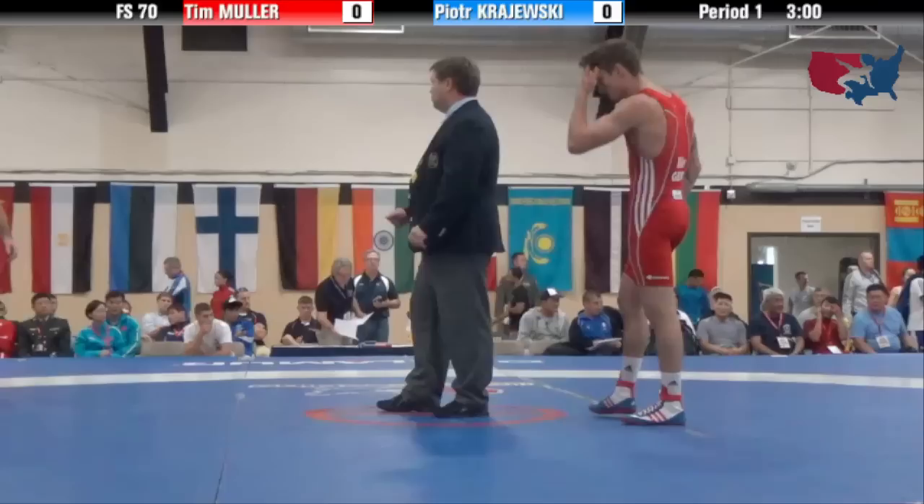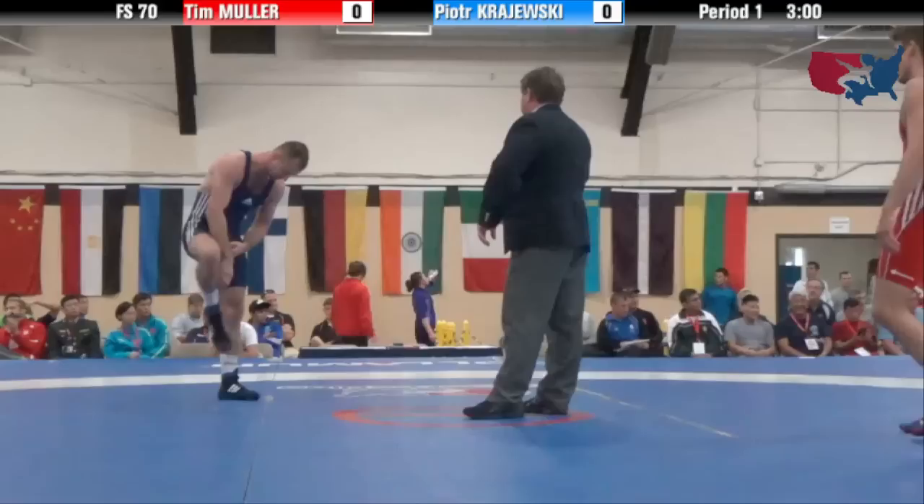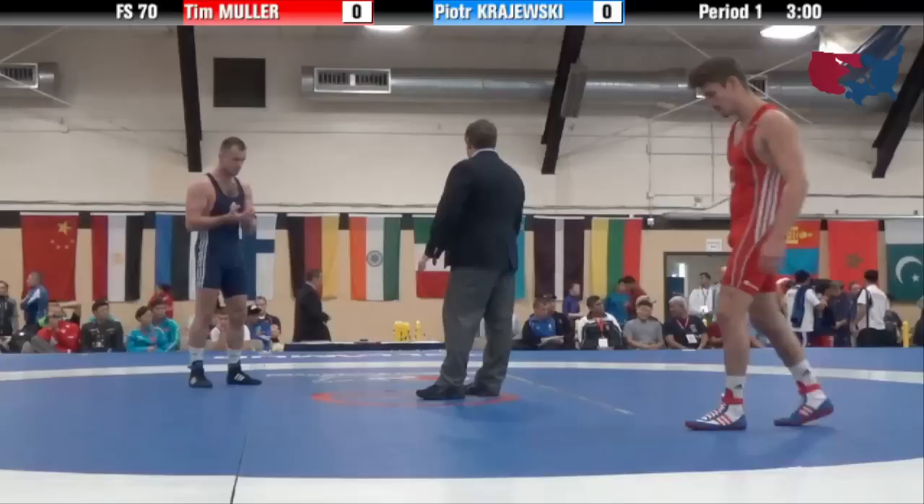Muller in the red there from Germany, Krzyzewski of Poland in the blue. This is our last men's freestyle semifinal.